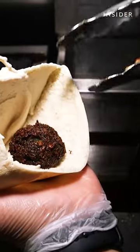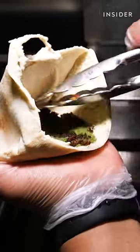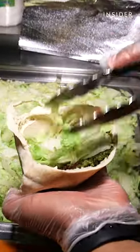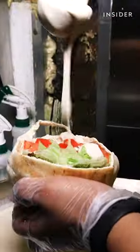Mamoun's falafel sandwiches are all vegetarian, made out of pita bread, layered with hummus, their signature falafel, lettuce, tomatoes, and topped with tahini sauce.